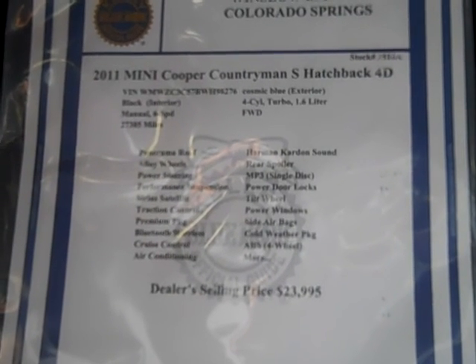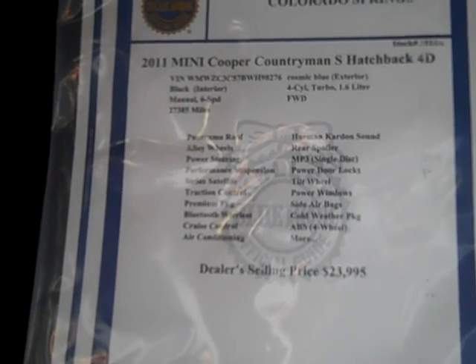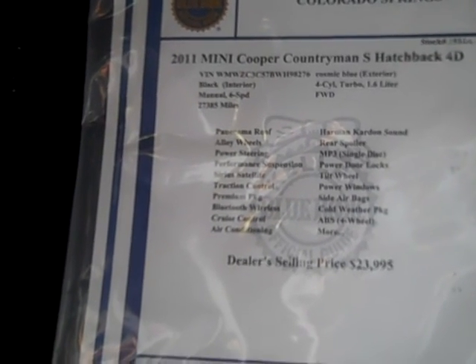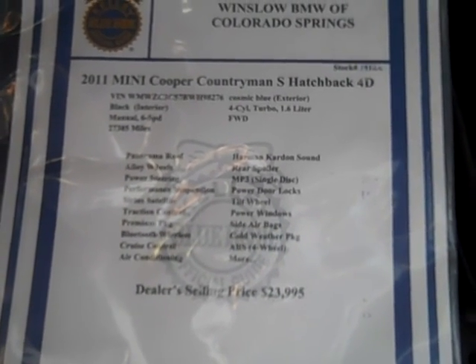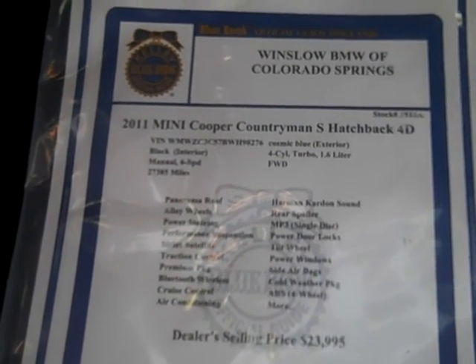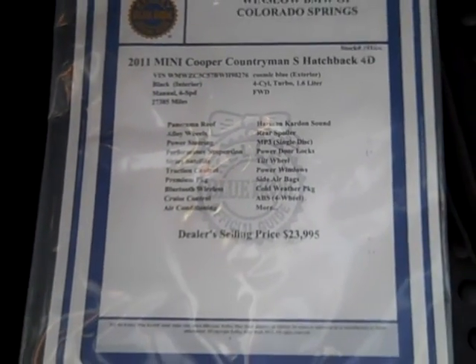It has a panorama moonroof, alloy wheels, power steering, performance suspension, Sirius satellite radio, traction control, premium package, Bluetooth, cruise control, Harman Kardon sound, MP3 single-disc player, rear spoiler, tow wheel, power windows, side air bags, cold weather package, ABS on all four wheels, and there's obviously more.